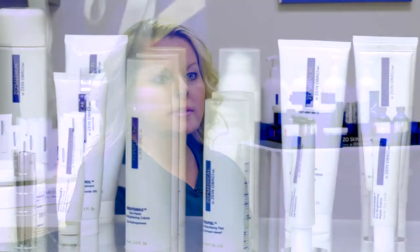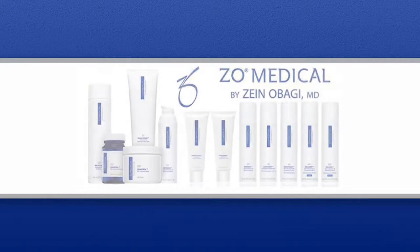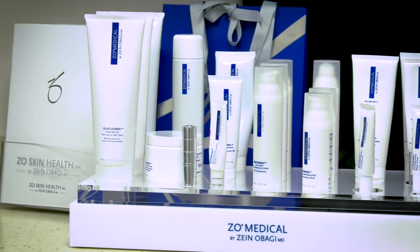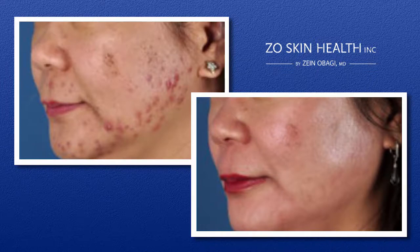Dr. Zein Obagi is a world-renowned innovator in skin care and dermatology. He has changed the skin care world for over 35 years with skin care protocols and products. Dr. Obagi has developed a skin care line with two different subdivisions: Obagi Skin Health and Obagi Medical. The Skin Health is for daily routine skin care and environmental protection, and also helps maintain therapeutic results, while Obagi Medical is used for treatment of more chronic conditions and specific skin care needs.